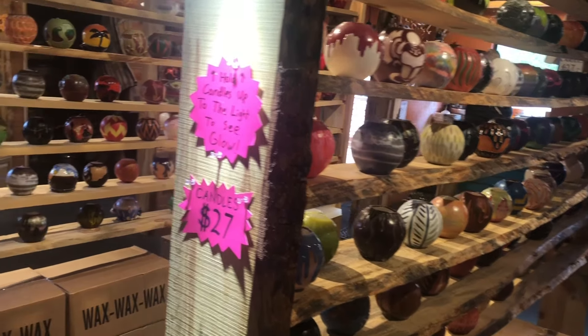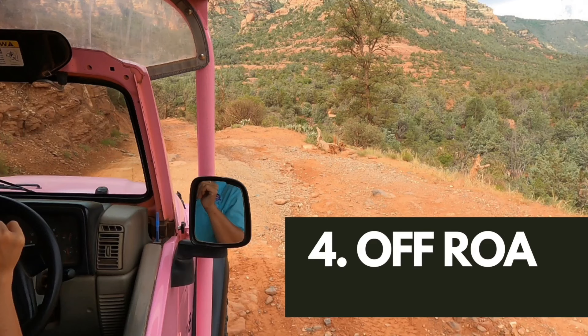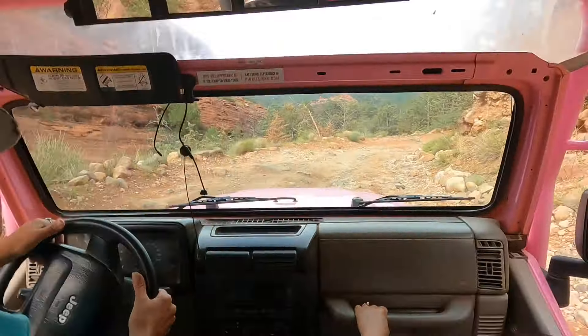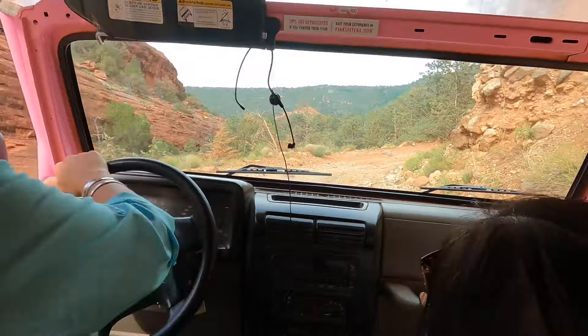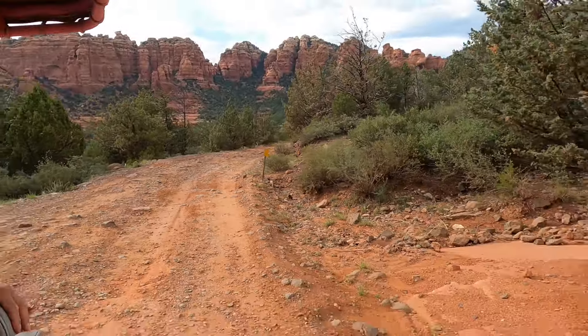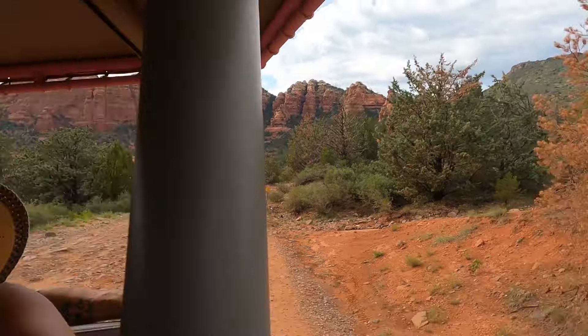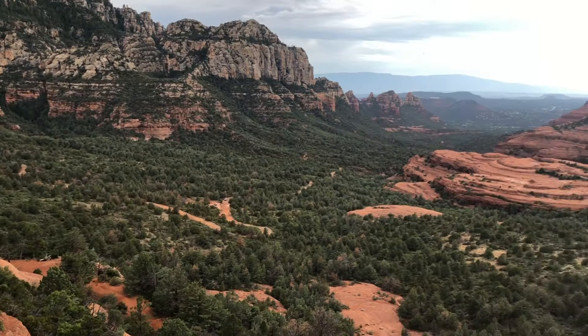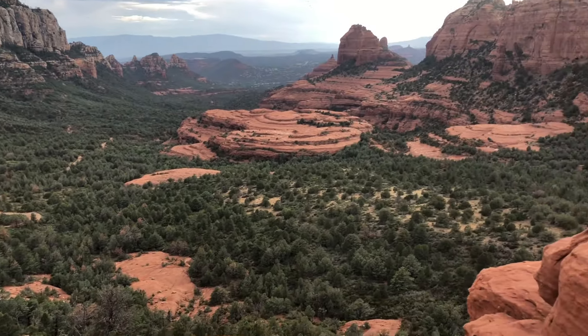Number four for us was taking a Pink Jeep Tour off-road to some amazing views. There are several companies to choose from, but we had a great experience with Pink Jeep Adventures taking the Scenic Rim Tour. Our driver was extremely knowledgeable and we had such a great time climbing up to what we thought were the best views in Sedona. The tour took about two hours with a good 20 minutes in the middle for sightseeing and photos on top of the lookout.